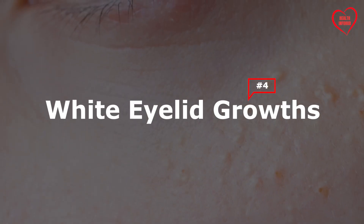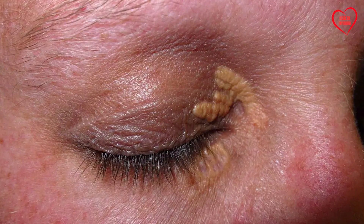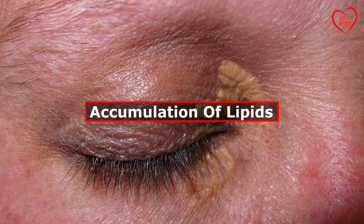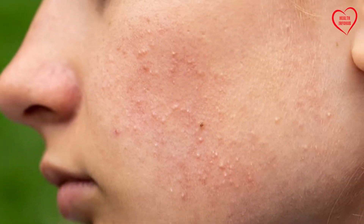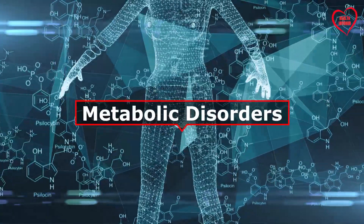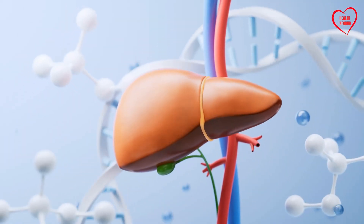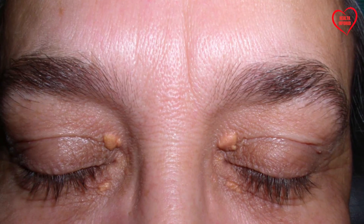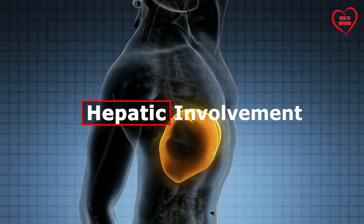4. White Eyelid Growths. Xanthelasma, or cholesterol deposits, are small yellowish plaques that develop on the eyelids due to the accumulation of lipids, including cholesterol, beneath the skin's surface. While xanthelasma can occur in individuals with normal lipid profiles, its presence may also indicate underlying metabolic disorders, including dyslipidemia and liver dysfunction. Impaired liver function can disrupt lipid metabolism and contribute to the formation of xanthelasma, serving as a visual indicator of hepatic involvement.